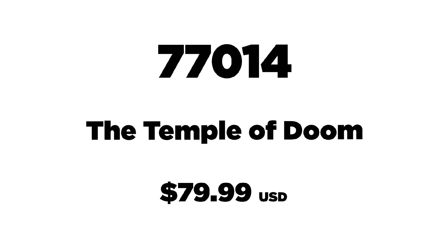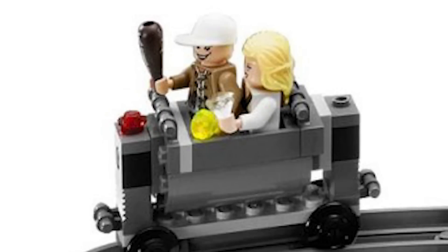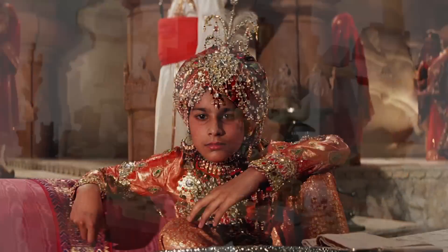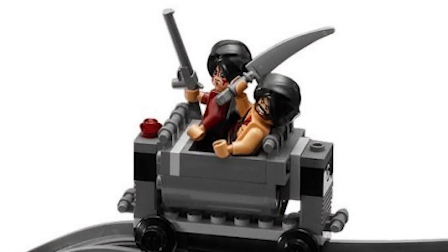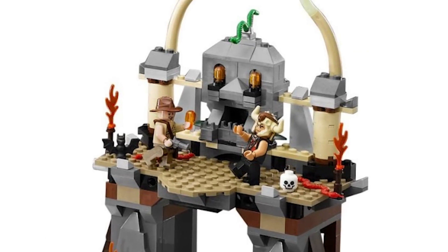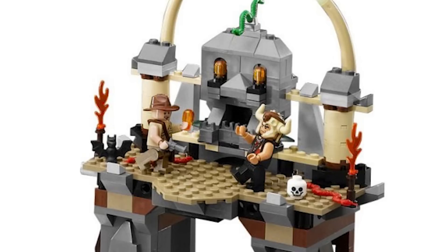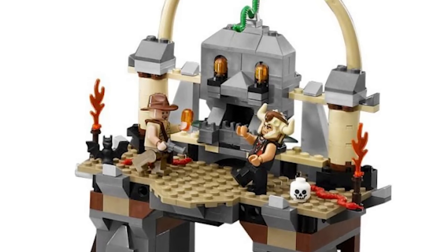Set number 77014 is the Temple of Doom, with 801 pieces retailing for $79.99 USD. It's from Indiana Jones and the Temple of Doom and includes Indiana Jones in his open-shirt outfit, Willie Scott, Short Round, Mola Ram, the Maharaja — who never appeared in the original set — and a Thuggee guard. The set looks much better than its predecessor: in the center is the temple raised on a pedestal with transparent pieces representing lava, and a large statue of Kali in the background.